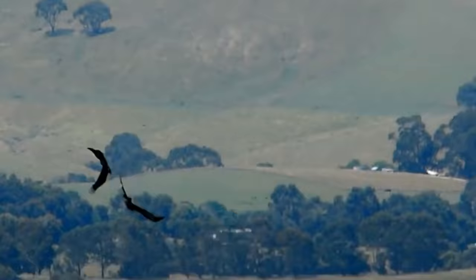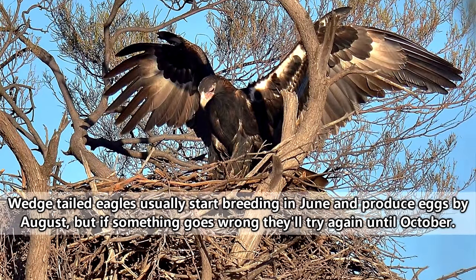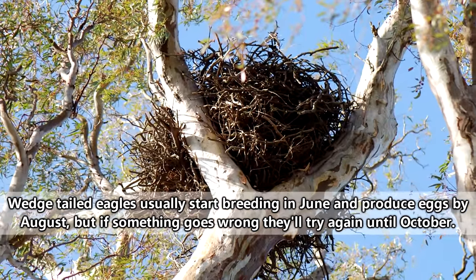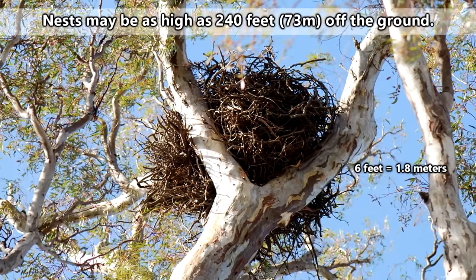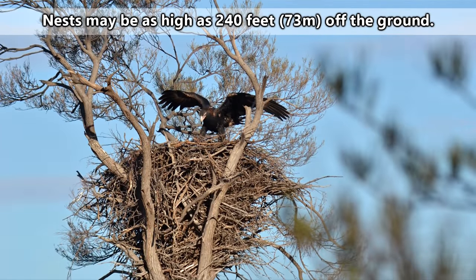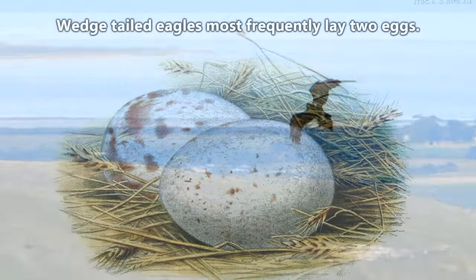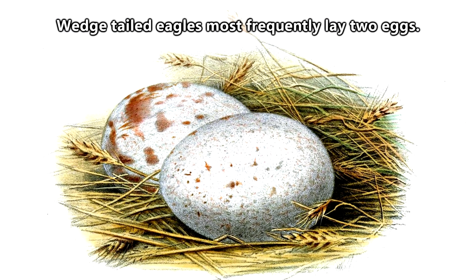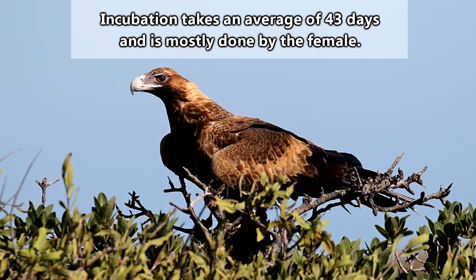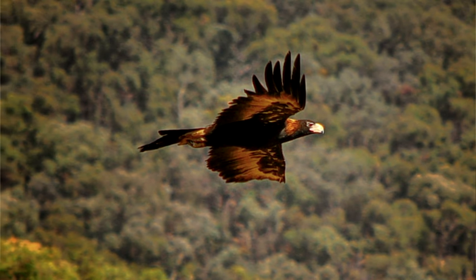Male wedge-tailed eagles will initiate nest building. They usually reuse a nest from a previous year and just add more to it, meaning their nests can grow to mighty proportions, with larger nests measuring nearly 6 feet in length and almost 10 feet in depth. That giant nest in The Rescuers Down Under sort of makes sense now. A female wedge-tailed eagle will lay anywhere from one to four speckled eggs over the course of a few days, and the eggs are incubated for about a month and a half.